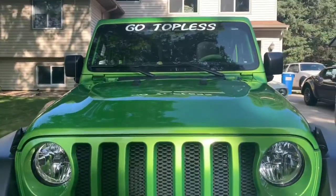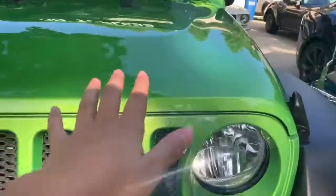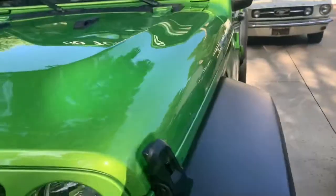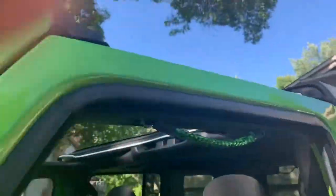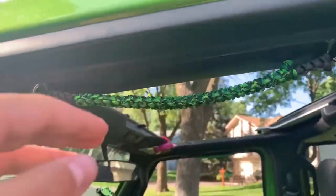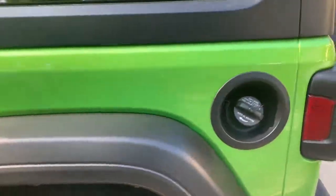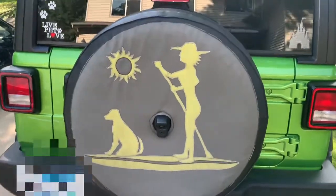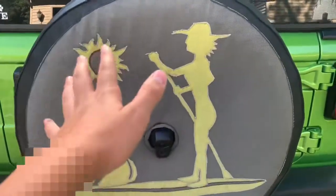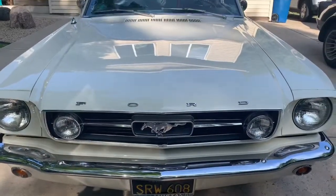Next up we have our 2018 Jeep Wrangler Sport Unlimited. This color right here is Mojito green. My mom got black rims for it, and she also got a 'go topless' sticker because you can take the top off. It's actually a manual — my mom likes manual. Our dad made this tire cover; it's got my mom paddle boarding with our dog Lucky.